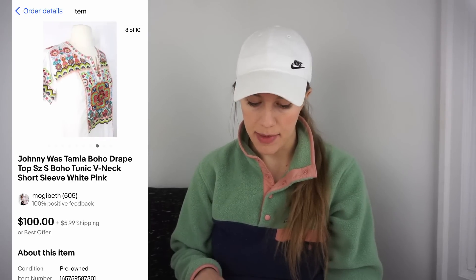Johnny Was is another brand I've been finding — three beautiful embroidered white blouses at the bins in the past three months. Johnny Was sells almost exclusively for me on eBay; it doesn't move very quickly on Poshmark. This particular Johnny Was Tamia blouse cost me 95 cents; I listed it for $100, accepted an offer for $60 plus $5.99 shipping, netting a gross profit of $47.11 after only 19 days. If Johnny Was isn't selling on Poshmark for you, try cross-listing to eBay.